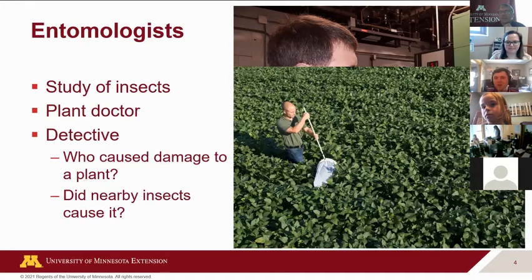Part of that is also being a bit of a detective. In this case, a person out there with a sweep net — basically if you've ever had a butterfly net, it's pretty much the same thing. They're out there using the sweep net in their field trying to find out what insects are out there. We're looking to see who caused damage to these plants, and whether insects found nearby actually caused it, or if they just left the scene and didn't cause any problems at all.